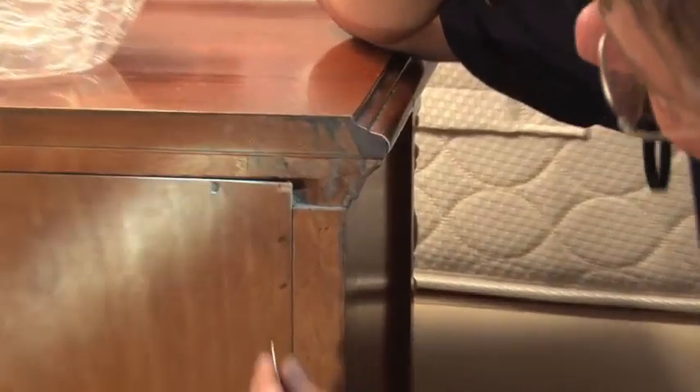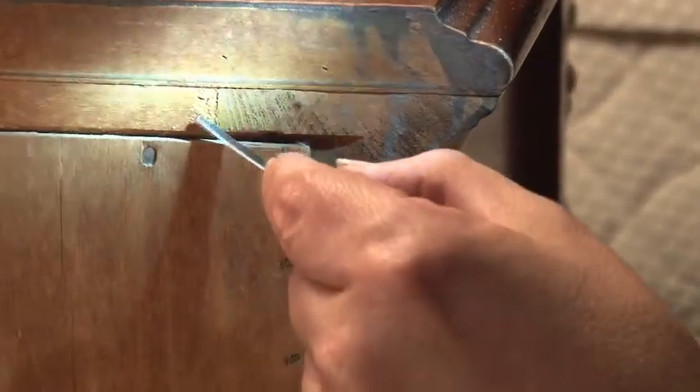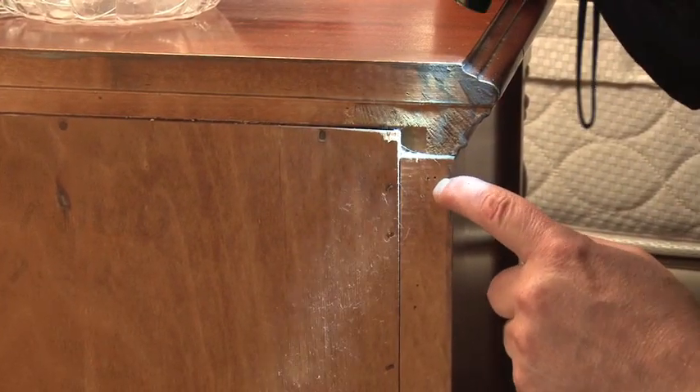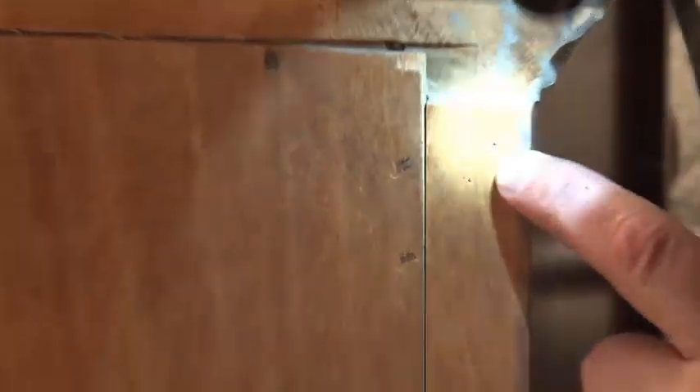Here around back, there's a lot to examine. We want to make sure that we don't have bed bugs inside the cracks and crevices. Favorite hiding places are staple holes — even a staple hole this small may hide a bed bug.